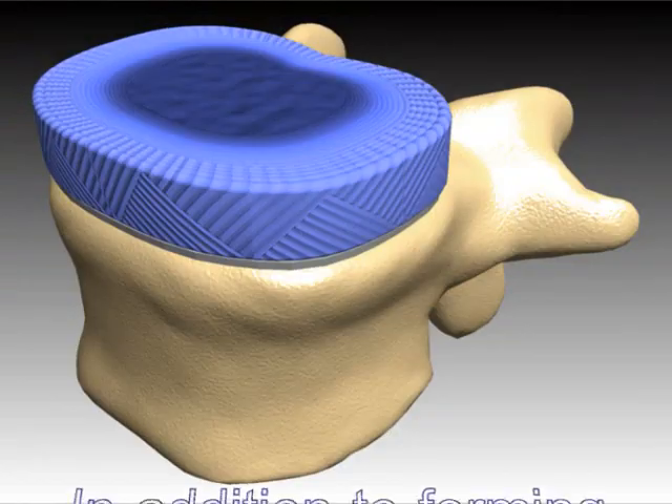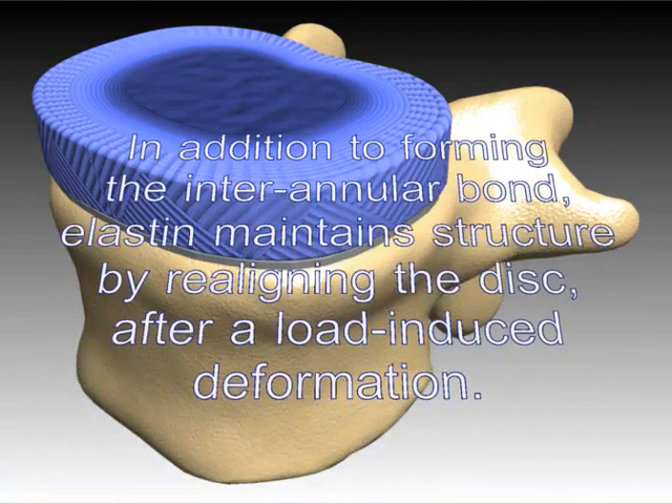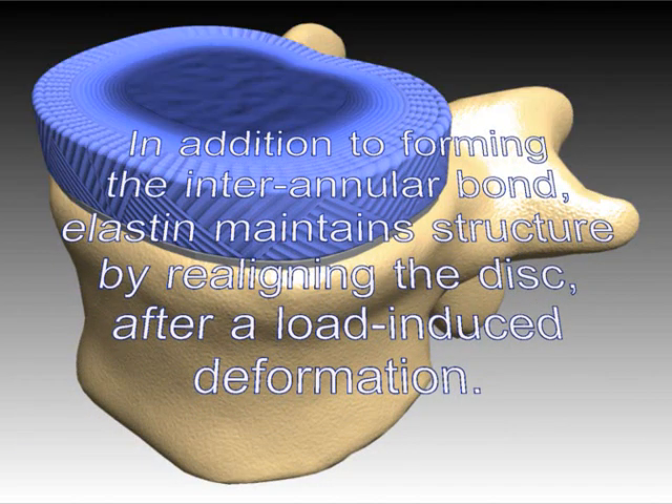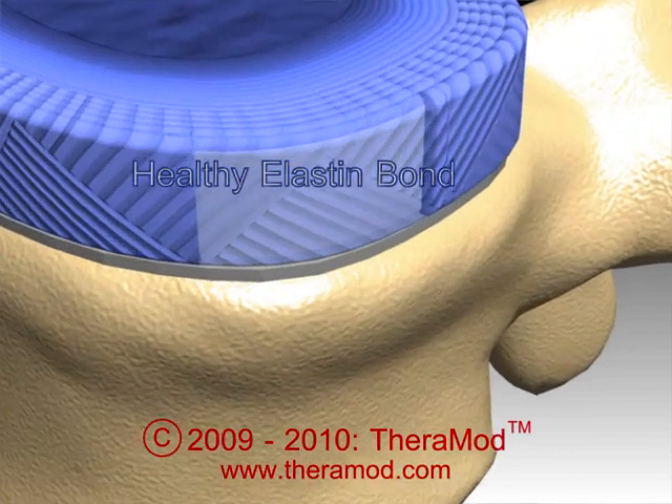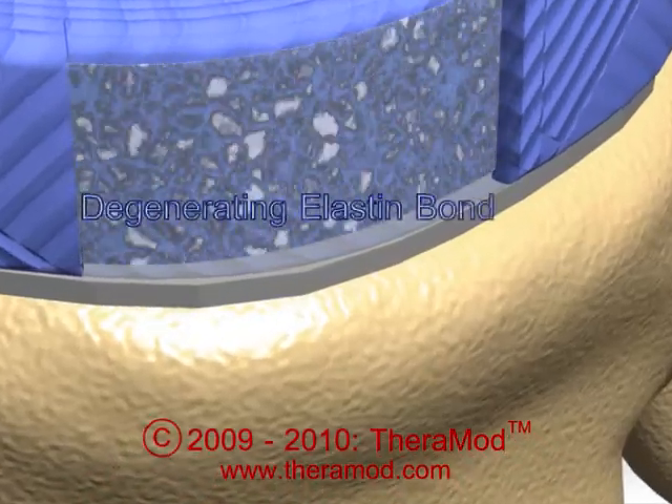Elastin is the chemical binding that holds the annular fibers tightly together. Normal daily activities break this elastin bond, and if our disc doesn't have enough nutrients diffusing inward, the elastin cannot replenish, making the annular fibers susceptible to injury.